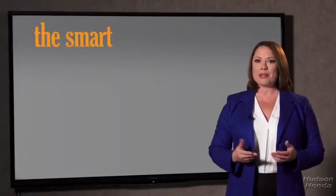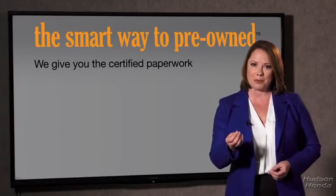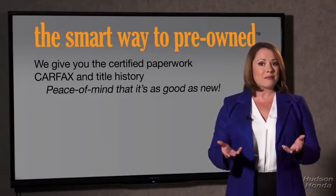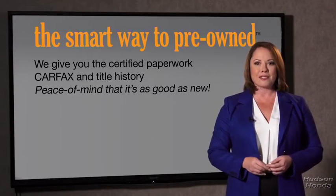Well, the best thing I like about smart way to pre-own, besides the great price I got, is that I know I bought a good car. Why should you worry if the odometer's been rolled back or you're the victim of a salvaged or rebuilt vehicle, or worse, a washed title? We give you the certified paperwork, along with the car facts and the title history, providing you with the peace of mind that your certified pre-owned is as good as new.